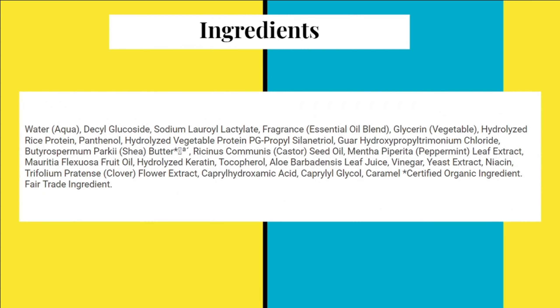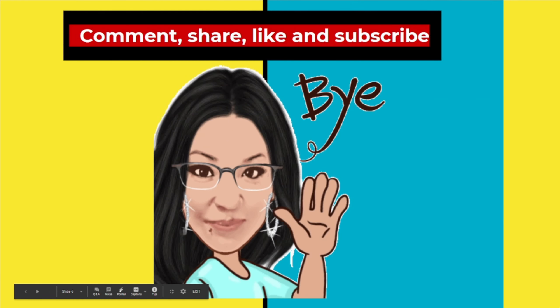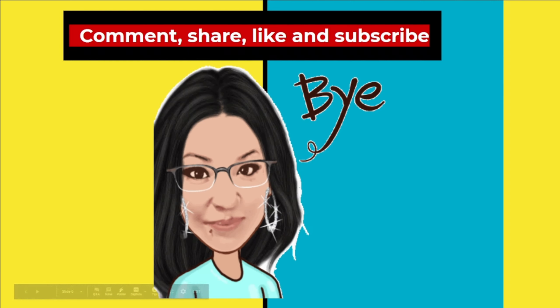I could go on and on about this shampoo because I love it so much, but I'll stop here. In the next videos I'll talk about the conditioner, the mask, and the oil as well, because I feel like the four products combined really helped my hair. If you have any questions or clarifications about this product, please leave them in the comment section and I'll definitely respond. Thank you guys for watching — please remember to share, comment, like, and subscribe. Have a great rest of your day, and until next time, goodbye!